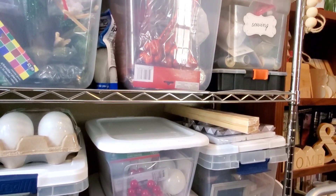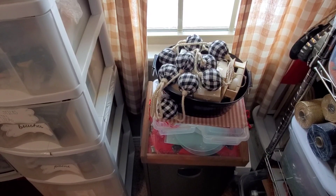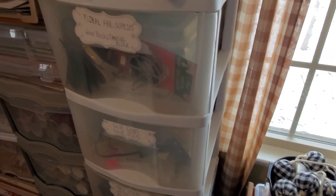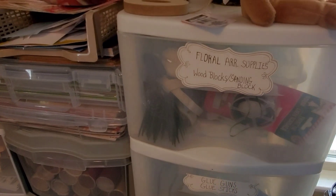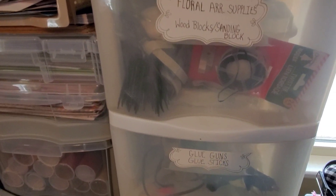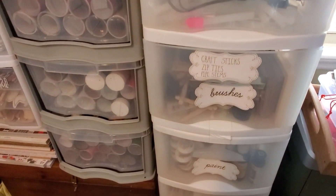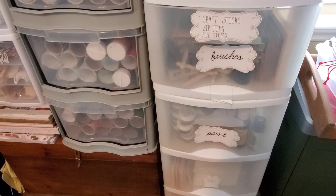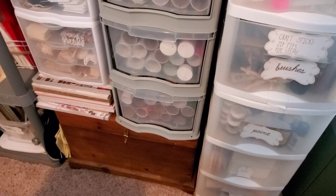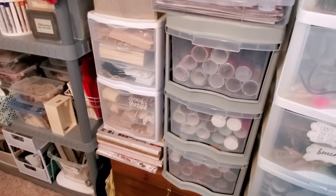I don't think she knows what a messy craft room is. Let's see what she's got in here — floral supplies, wood blocks, sand blocks, glue guns. She is so organized. She says this is a mess! Paint — the bottom three are paint. And then she's got all of her vinyl and paper pads.